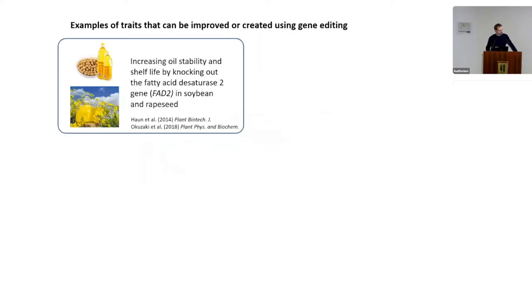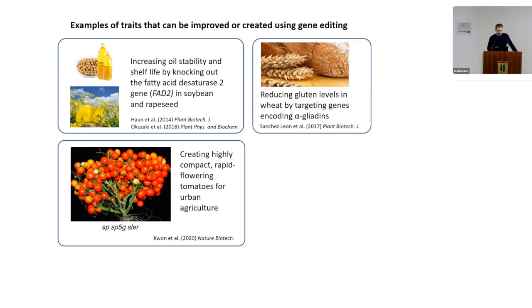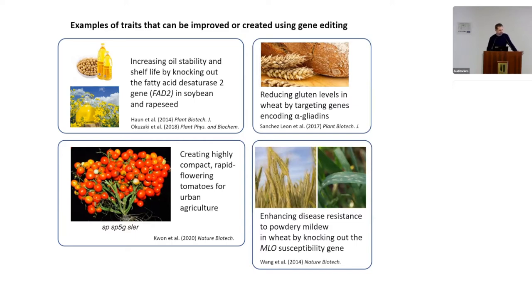This technology has been successfully applied in various crops. Oil stability was improved in soybean and oilseed rape by knocking out the FAD2 fatty acid desaturase gene. In tomato, a highly compact and rapid-flowering variety suitable for urban agriculture was produced by mutagenizing three genes simultaneously. In wheat, gluten levels were reduced by targeting alpha-gliadin genes, and disease resistance to powdery mildew was improved by knocking out the MLO locus.